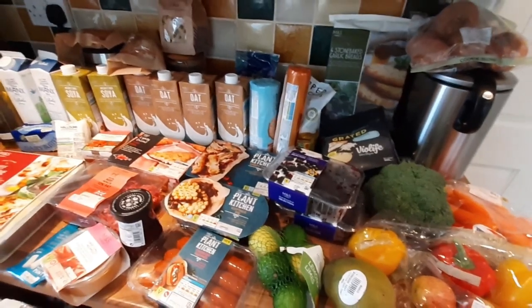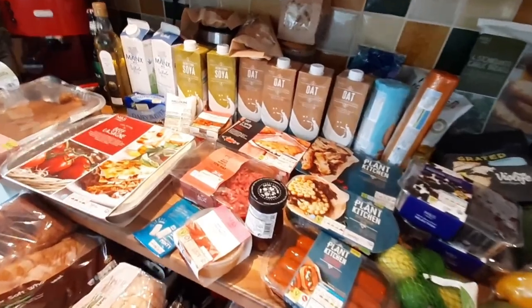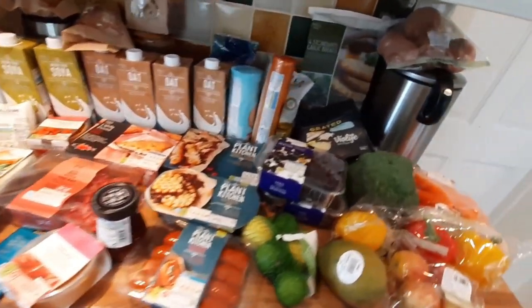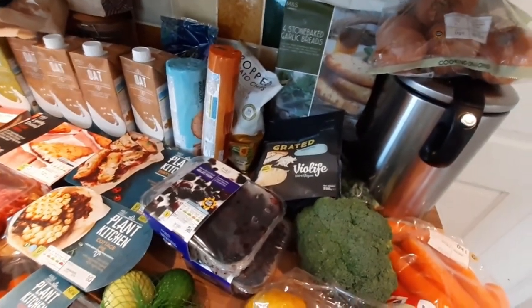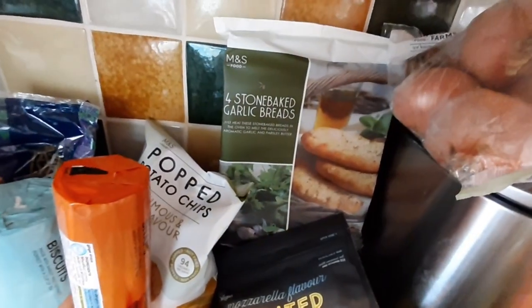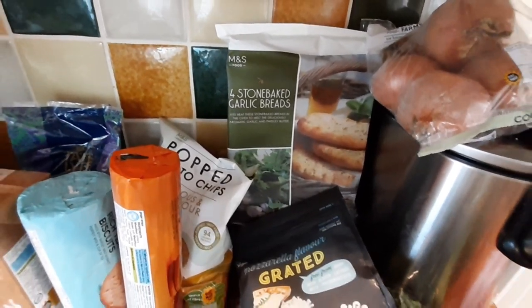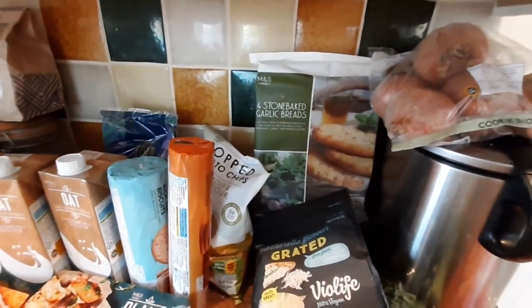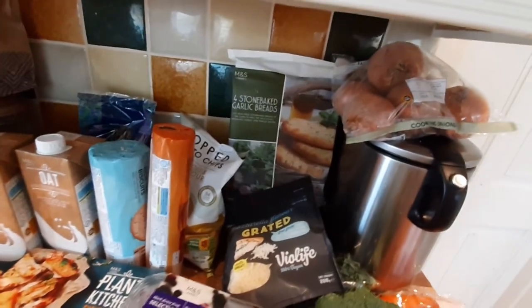Back home now — a lot of people in England were quite surprised at how much I got for the price, because Marks and Spencer's is quite a pricey place, but you can get bargains. We do have some things left from last week like rice, pasta, and some plant-based items. So here we've got cooking onions for a pound, and these four stone-baked garlic breads I was showing you in the store — the Italian selection is vast. I wanted to film it more thoroughly but the social distancing made it difficult.